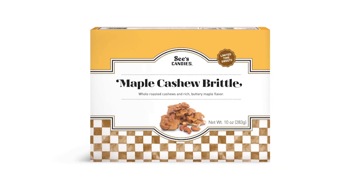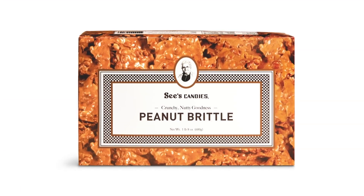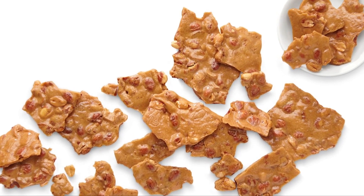Another favorite is the maple cashew brittle — it's crunchy, sweet, and savory. Their peanut brittle also has a delicious crunch. This is actually an original recipe and has been made the same way for a century. All C's Candies are made with the finest and best ingredients with no preservatives added.